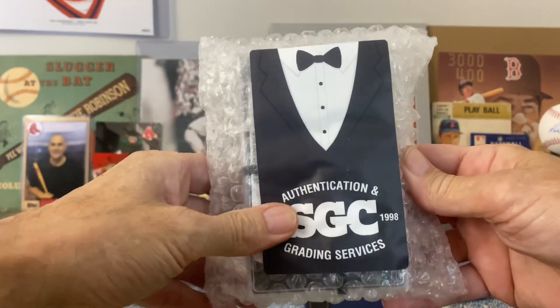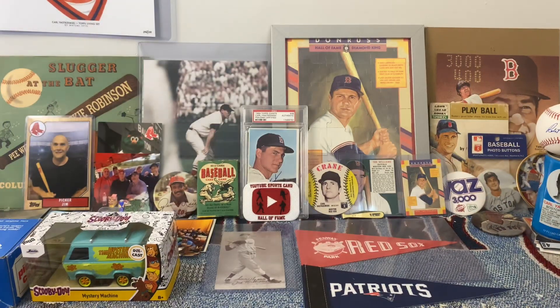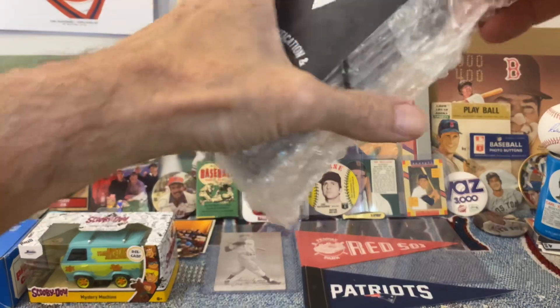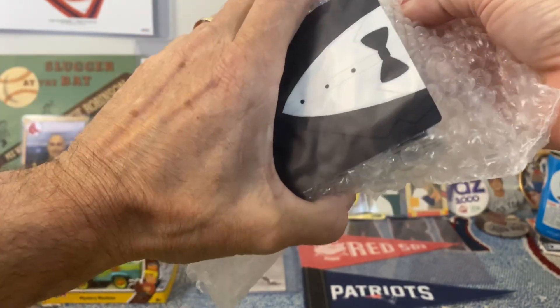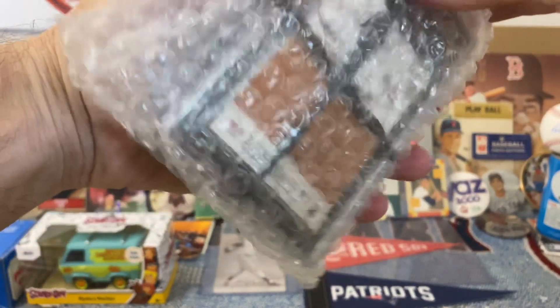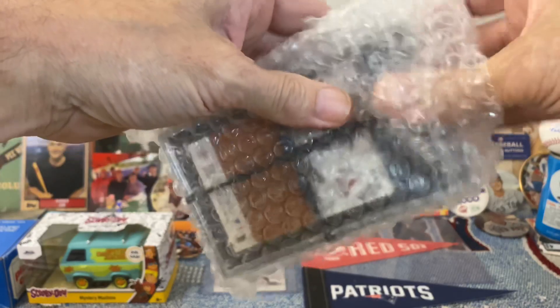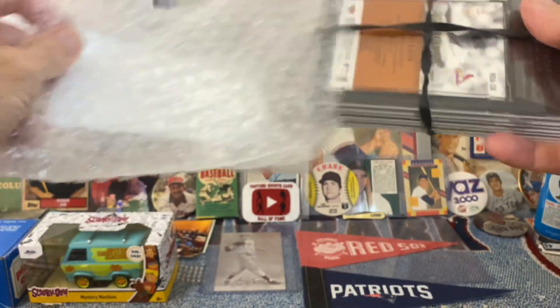So there's four cards here. These are all going to be probably lower grade cards — just cards that I wanted to slab up. They had a great deal: it was $15 a card. So I figured, what the heck, I had these cards that I thought would be good candidates. Let's see how we made out with them.